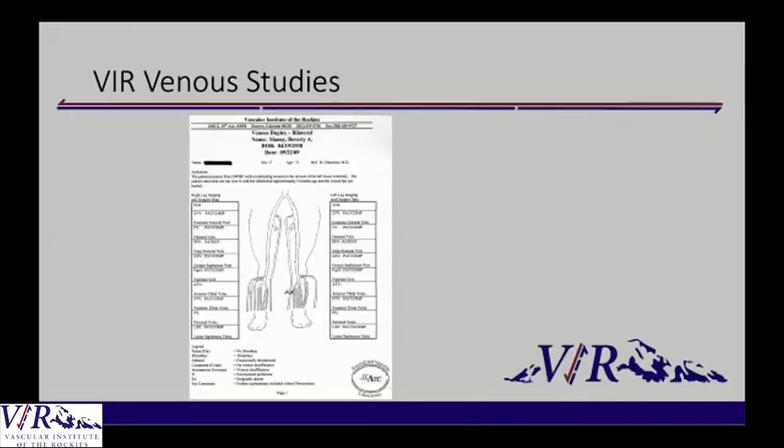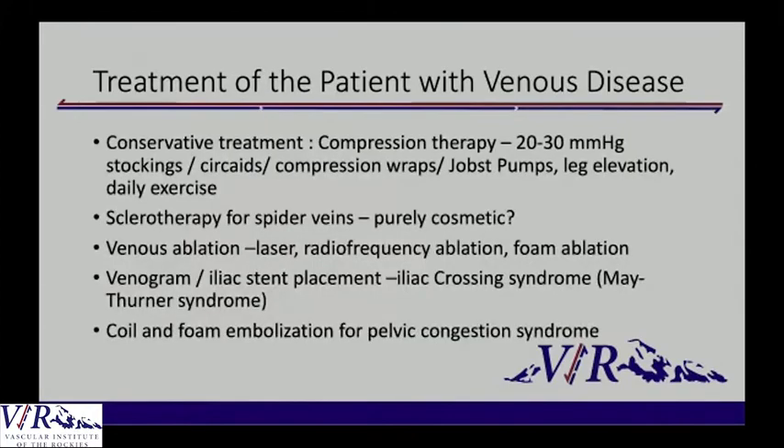This is a typical ultrasound report you would get at VIR that looks at both the deep and superficial systems, looks for iliac crossing syndrome, and evaluates for ovarian vein insufficiency.